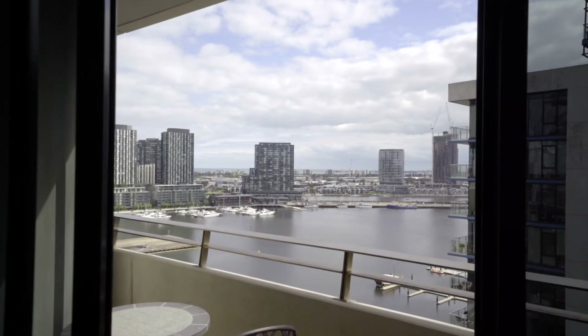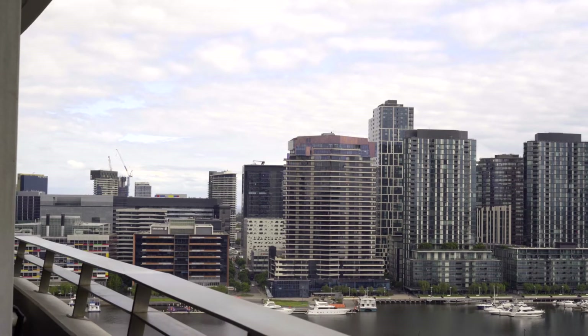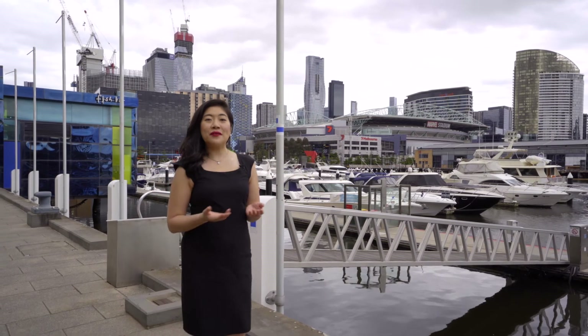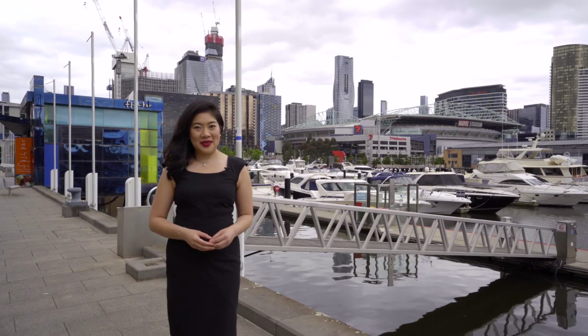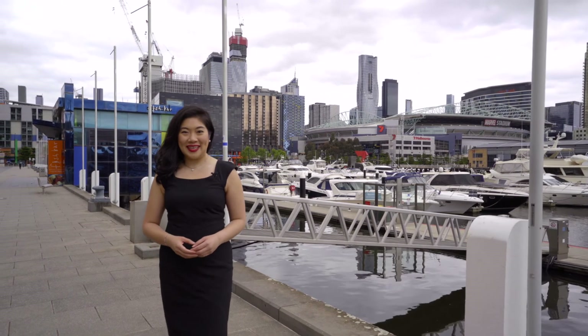One of the best things about this apartment is the harbour and bay views that are here to stay. This is truly a beautifully renovated home in a building with increasing numbers of owner occupiers. You definitely don't want to miss out on this one. 1704 at the Palladio is where you want to live next.